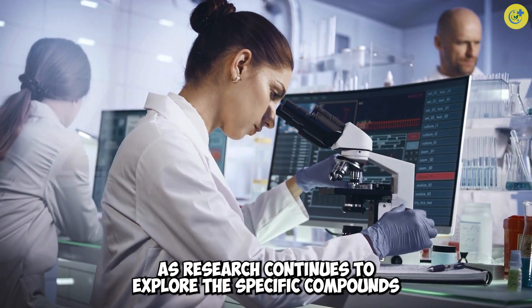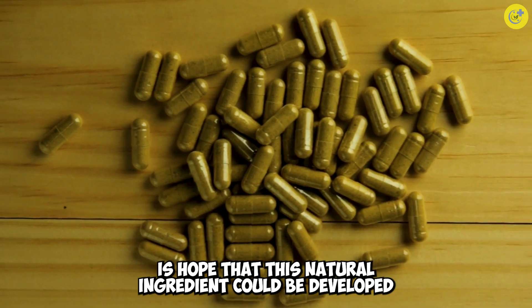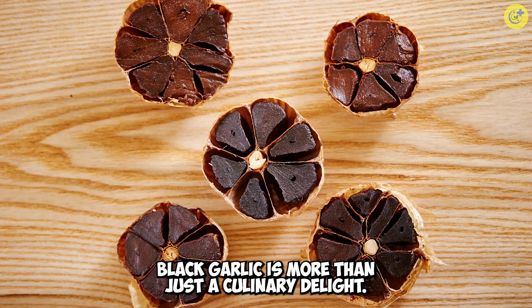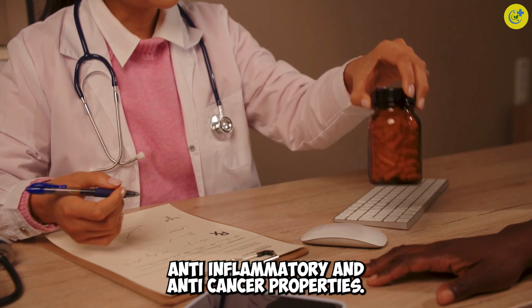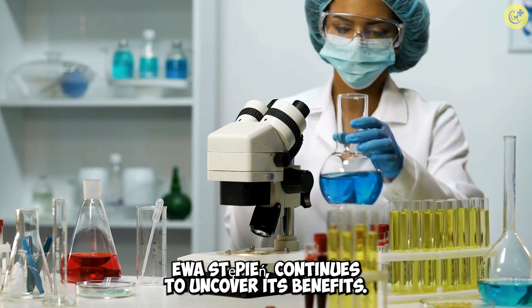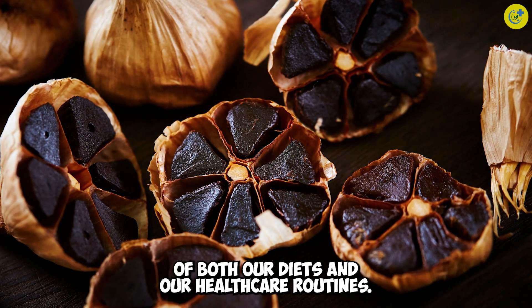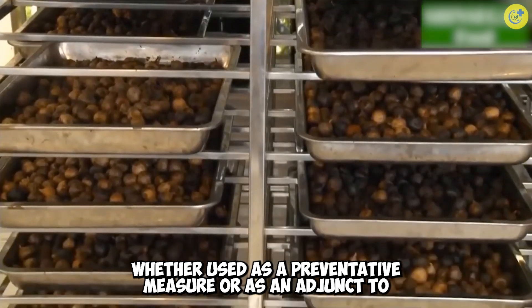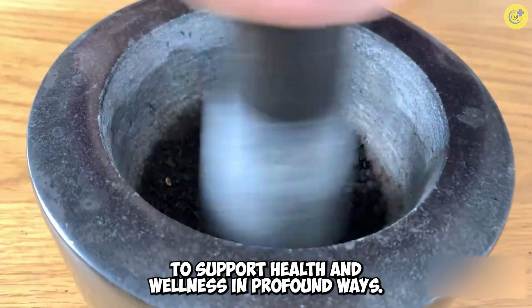As research continues to explore the specific compounds in black garlic and their effects on cancer cells, there is hope that this natural ingredient could be developed into effective medications with few to no side effects. Black garlic is more than just a culinary delight — it's a potent medicinal ingredient with significant anti-inflammatory and anti-cancer properties. As scientific research, like that conducted by Agnieszka Eva Stepien, continues to uncover its benefits, black garlic could become an integral part of both our diets and our healthcare routines, whether used as a preventative measure or as an adjunct to traditional treatments.